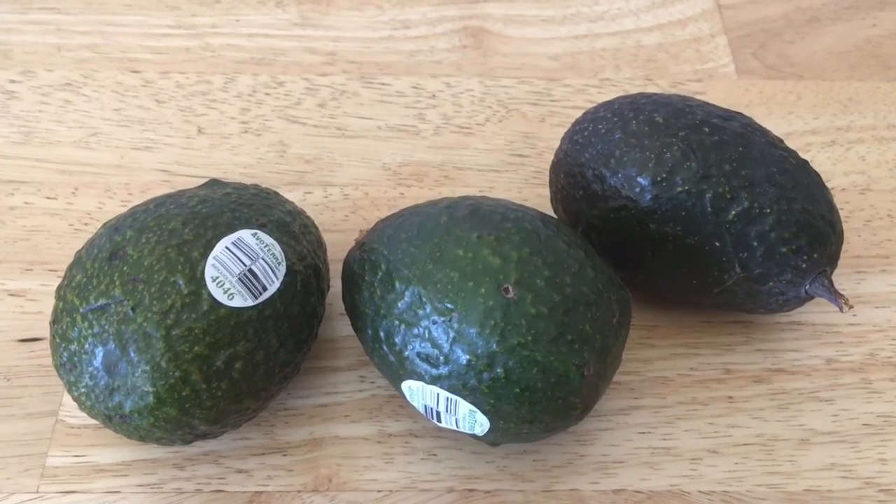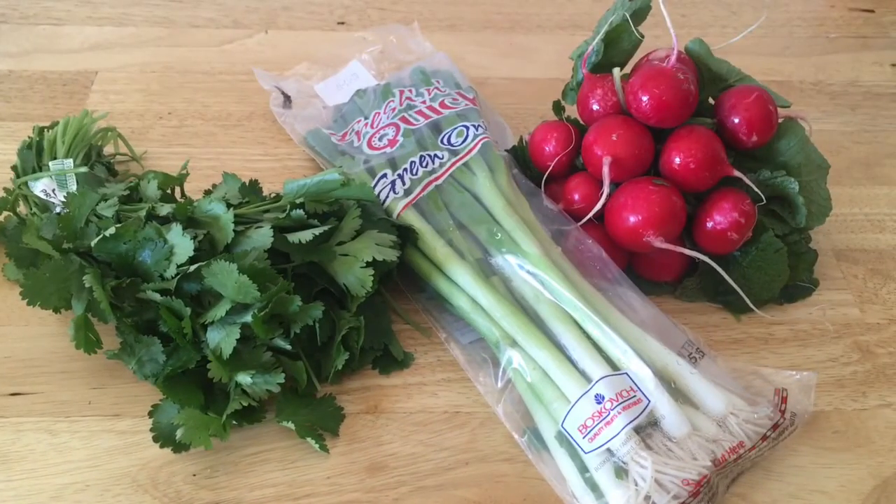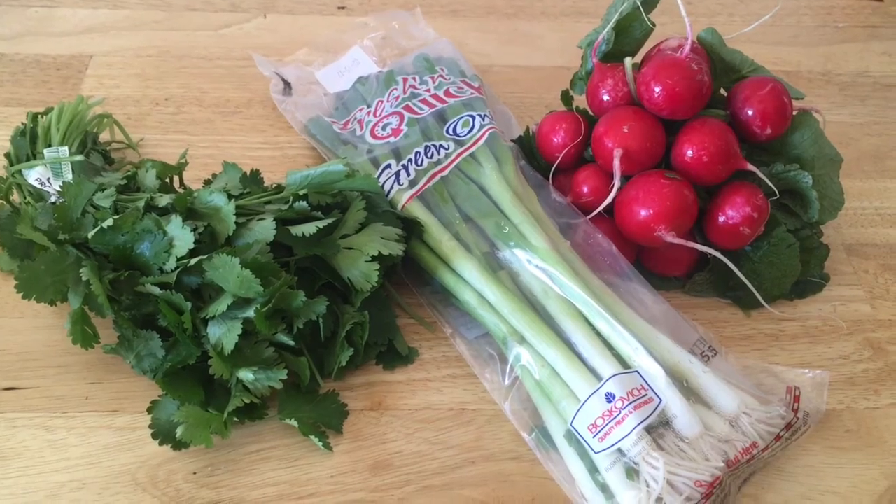All three of these avocados were only 60 cents after price matching at 20 cents each. And then I price matched the cilantro, green onions, and radishes at 25 cents each. That's awesome!